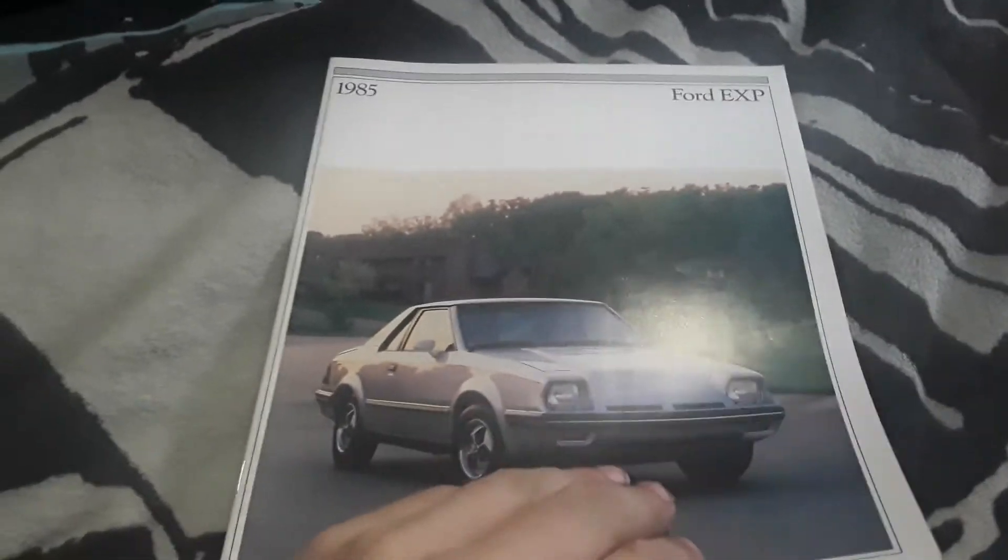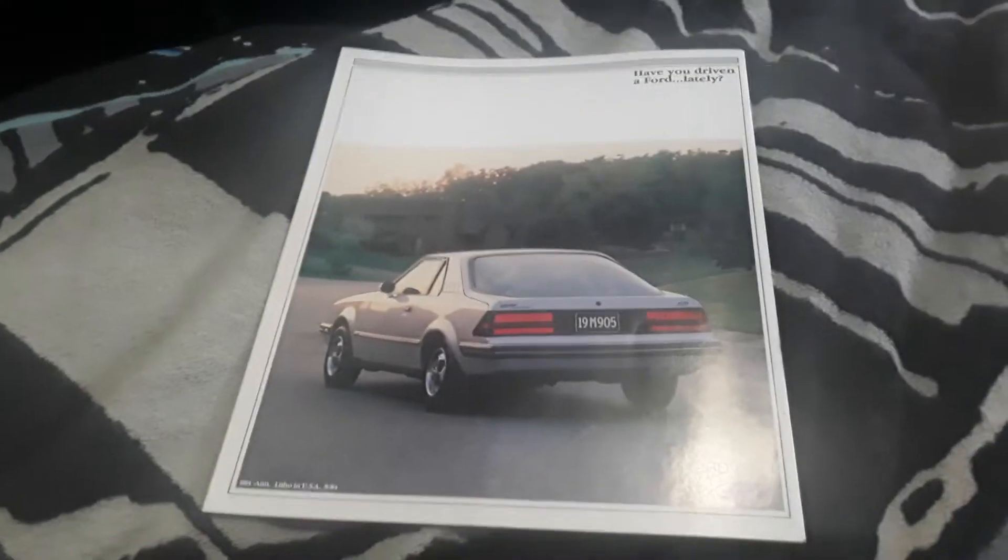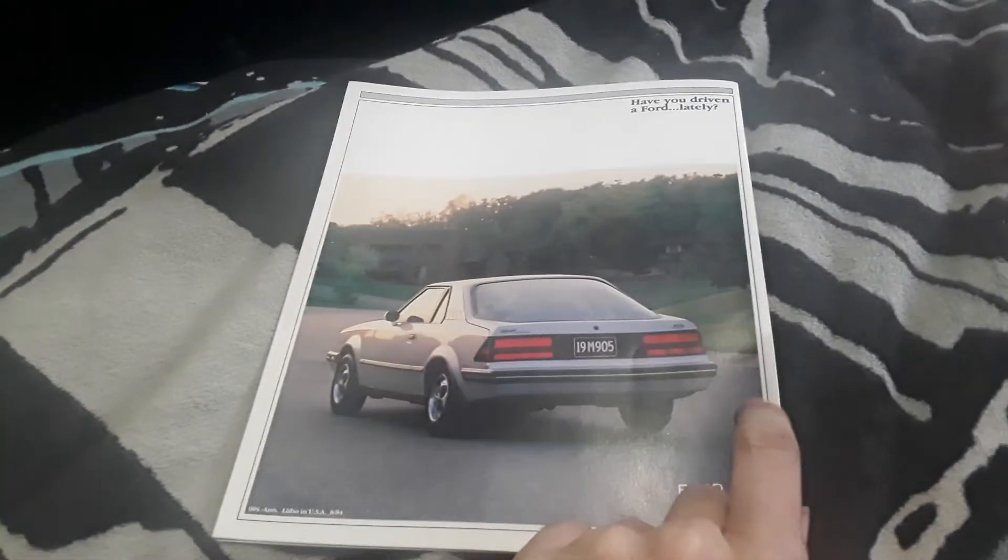But really, that's all that's different between the 84 and 85 — literally nothing else changed. The front cover features the car, and the back cover is the same photo but showing the back side of the car.